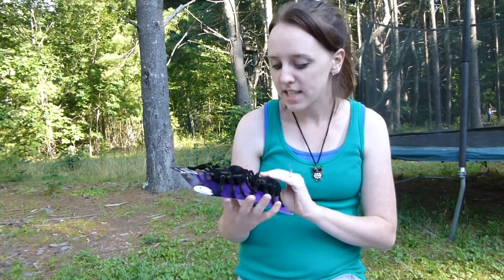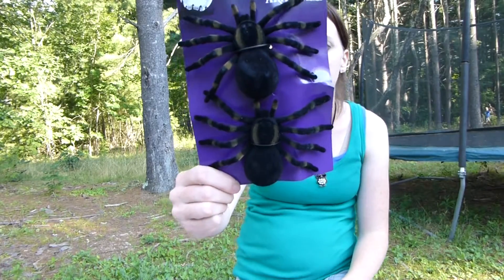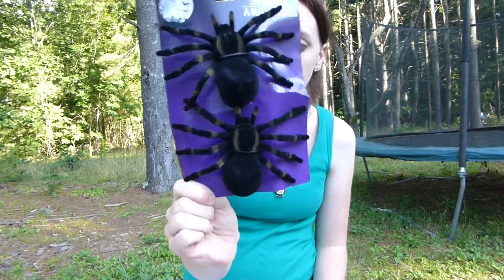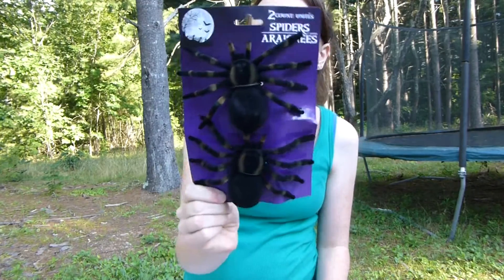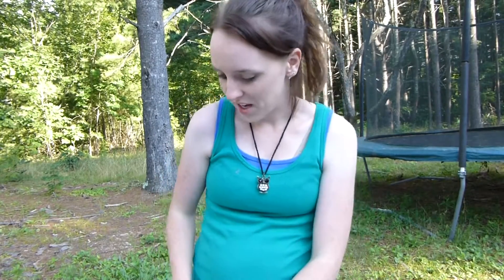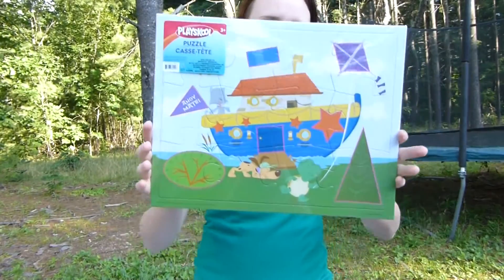But these I did get — I thought they were so cool. These spiders, they're fuzzy and they're huge. Obviously they're not real, but they look real, you know what I mean? I would hope to never see a spider this big in real life. I was hoping to scare the kids with these.